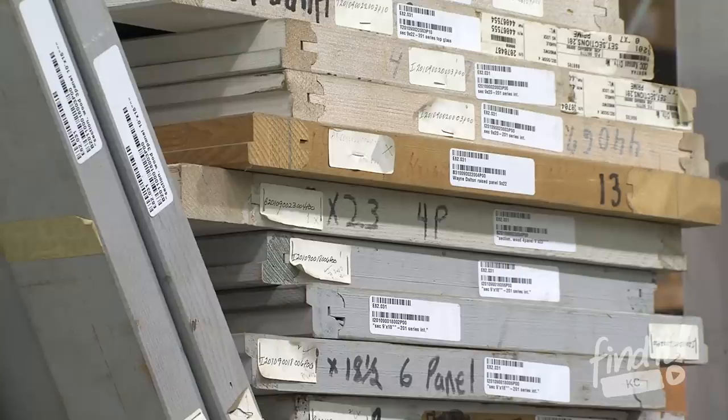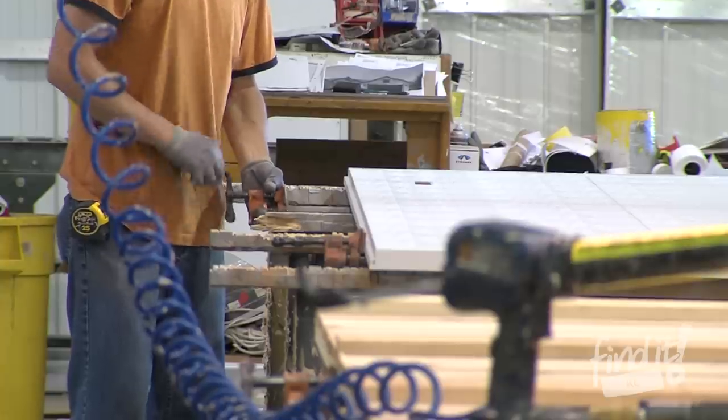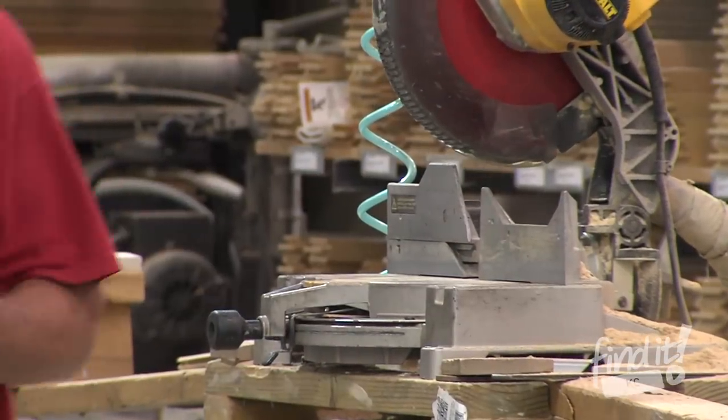Whether you want cedar or mahogany, once you've picked your door, how it opens, how it looks, and the hardware, Overhead Door builds your door by hand, piece by piece, with quality craftsmanship.